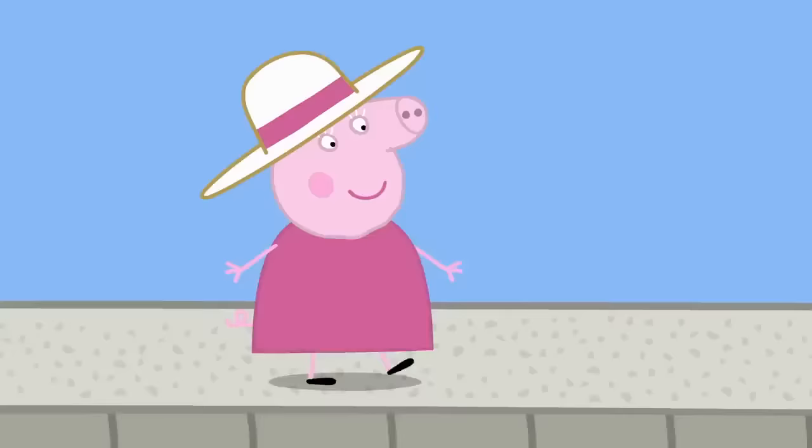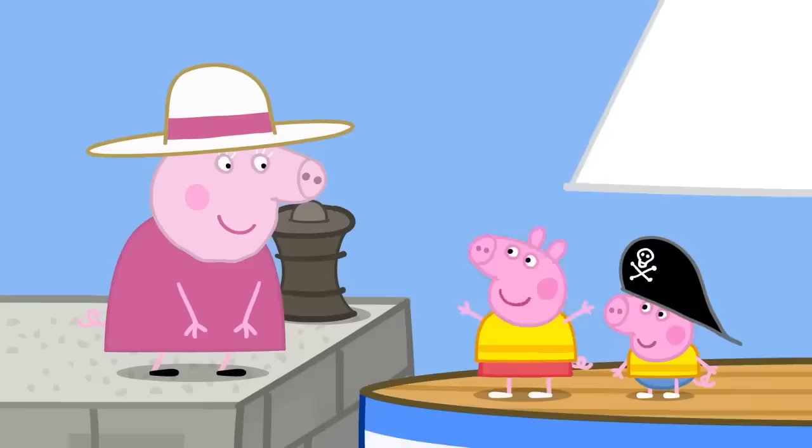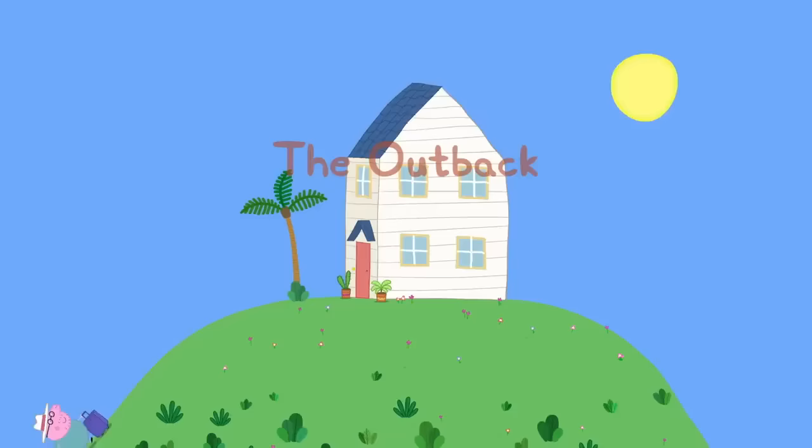Granny Pig has come to meet Peppa and George. Granny Pig! Did you have a nice time? Yes! We got stuck in the mud and had a sleepover! Peppa loves sailing! Everyone loves sailing!